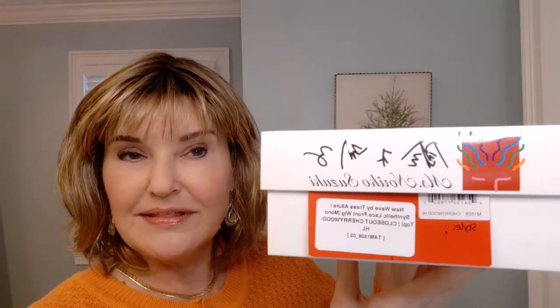This is what I have on. It's in the color RH1226RT4, so it is a rooted color. And I'm also going to show you Tresolore's New Wave, and this is in the color Cherrywood HL.